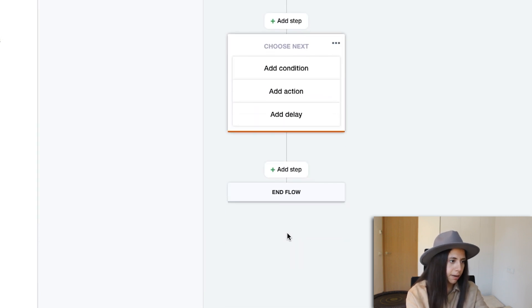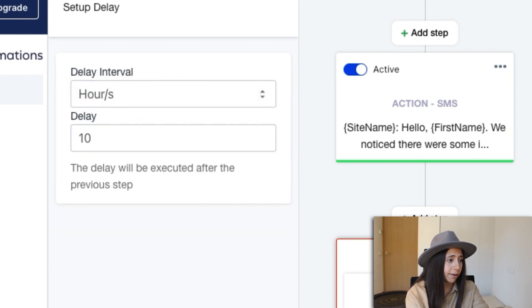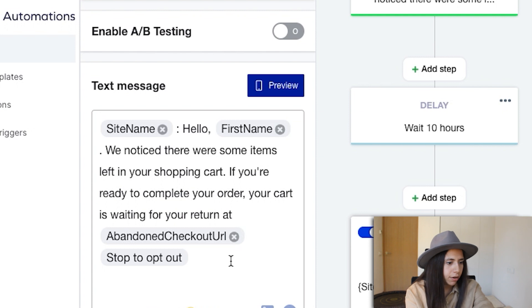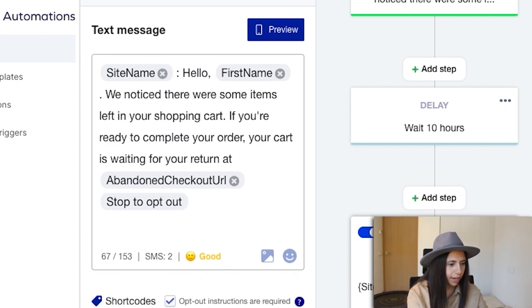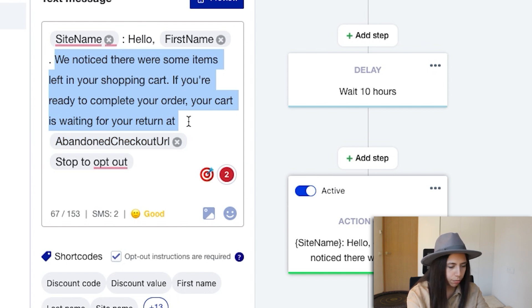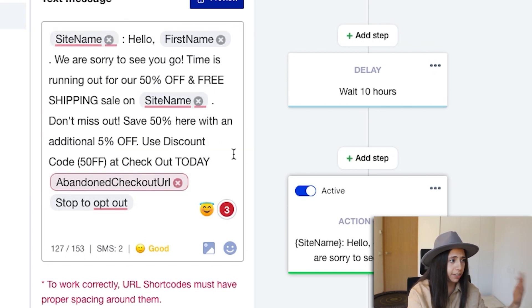After that, I'm going to add another step — add delay. With SMS marketing, we don't want to be too aggressive; people actually read these messages. So I'm going to go with 10 hours, then add a step, add action, and another SMS. I have some text already written. We start with the site name, then: 'Hello [first name], we are sorry to see you go. Time is running out for 50% off and free shipping sale on [site name].' Obviously, put in your own promotion — if you don't have free shipping, don't say that.